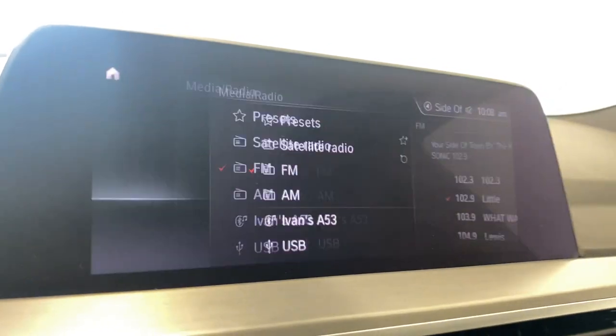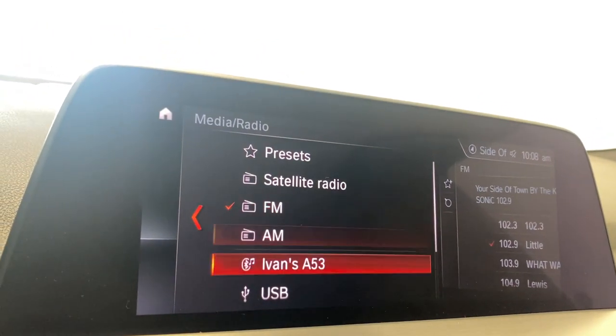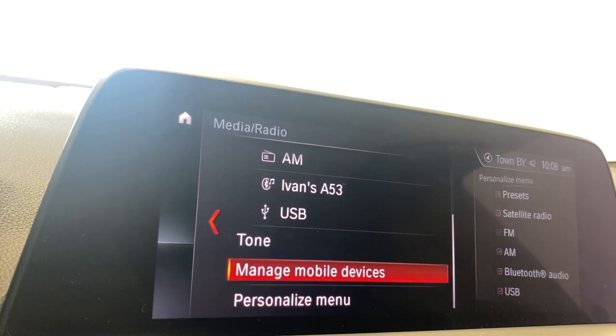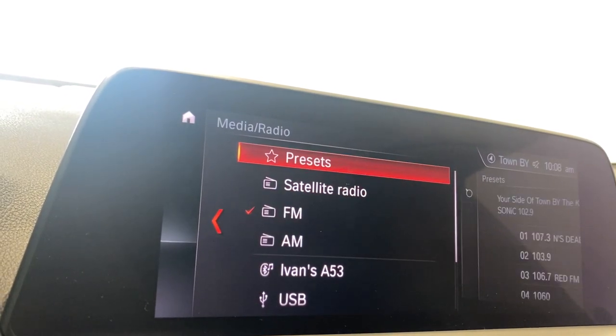Going into the media, we do have satellite radio, FM, AM, connect your phone via Bluetooth and USB. Also manage your tone, your mobile devices, and all that good stuff.